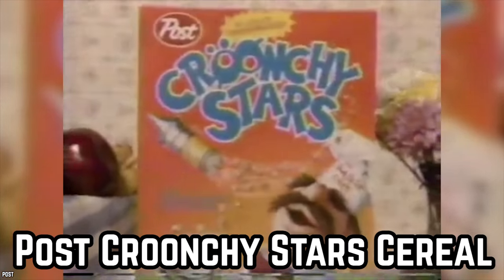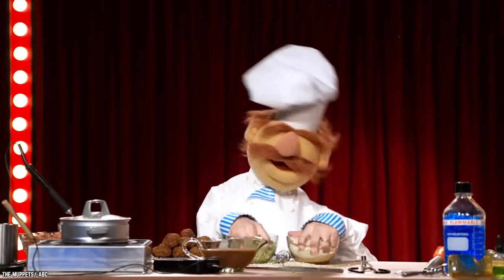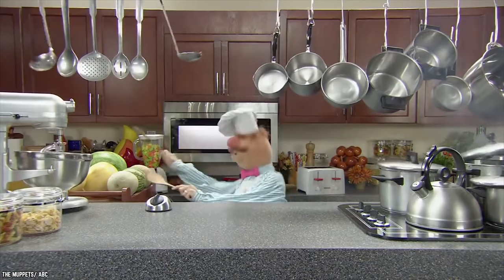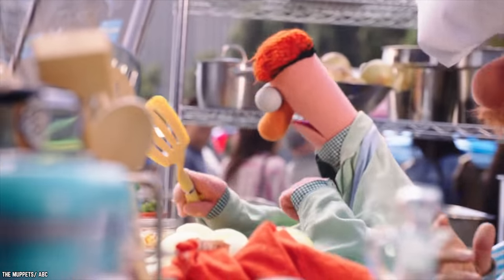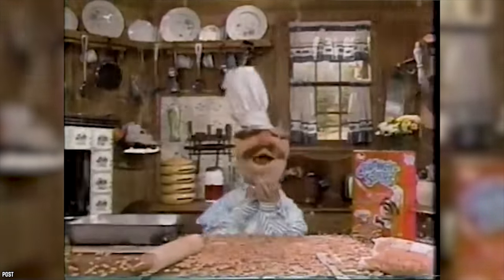Post Crunchy Stars Cereal. If you conducted a survey asking people to choose their favorite Muppet Show character, there are very high odds that the resident culinary genius, the Swedish Chef, would win by a landslide. His segments could always get a laugh from even the toughest audiences and were enjoyed by viewers of all ages. Thus, it's unsurprising that in creating a Muppets-themed cereal, this would be the character selected as mascot. The cereal was dubbed Crunchy Stars — the proper Swedish translation of the name Crunchy Stars, judging by the Swedish Chef's dialect at least.